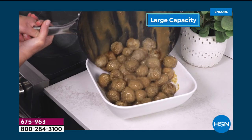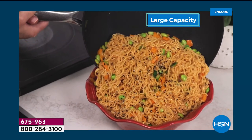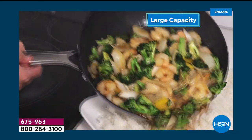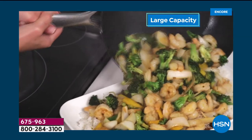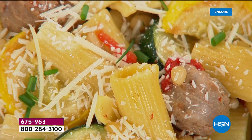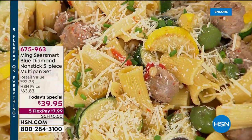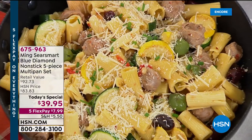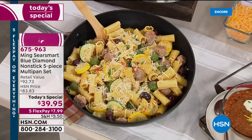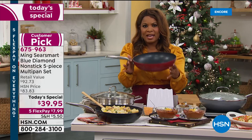Large capacity, as you can see. Look at all the food there. Everything slides out because we're featuring the Smart Sear nonstick that allows you to have not only unparalleled nonstick, but also metal utensil-safe nonstick, which we love. This is already a customer pick — his Blue Diamond nonstick, totally exclusive to HSN. It's a five-piece multi-pan set.